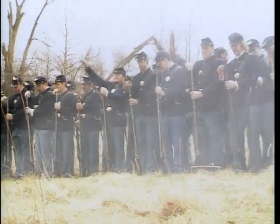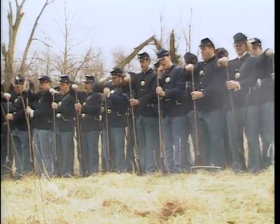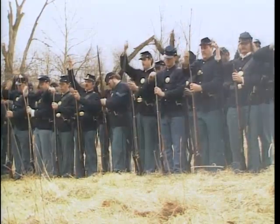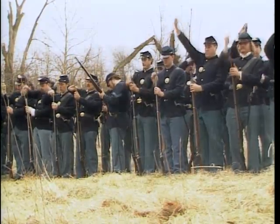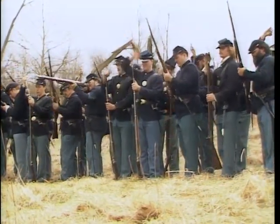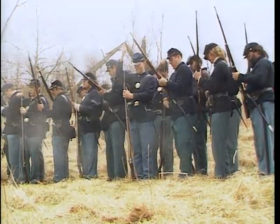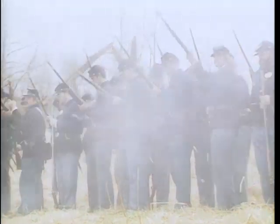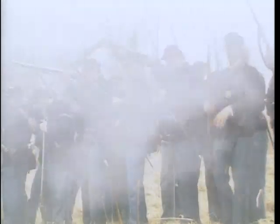Generally, when coming into engagements, they fire a volley for effect and then the men fire at will to get the most lead possible into the air. A regiment of about 400 men can fire more than 1,200 rounds per minute and sustain that until their ammunition is gone.